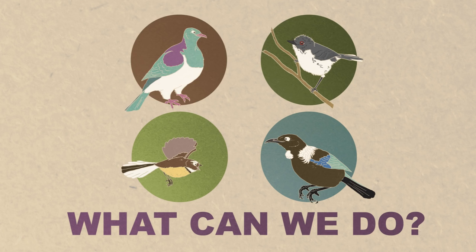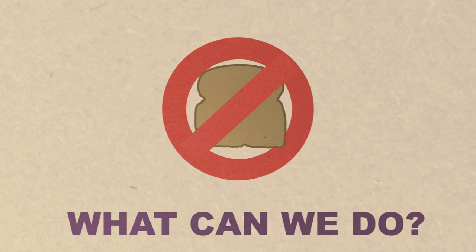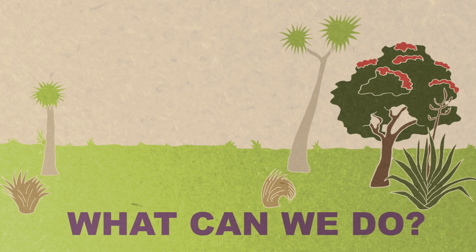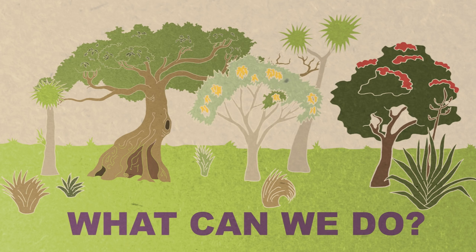The good news is we can help out our native birds really easily. First of all, don't use bread to feed the birds — try something like sugar water. We can also plant native flowering trees like puriri, kowhai and nikau.